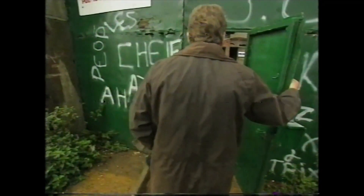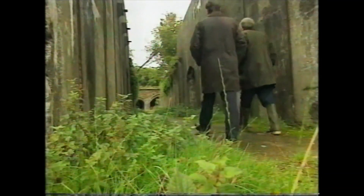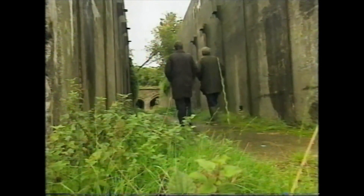My guide was Peter Burkett, a freelance writer who knows the place better than most. Well, this is it. Very forlorn. Very dilapidated. You're not kidding.